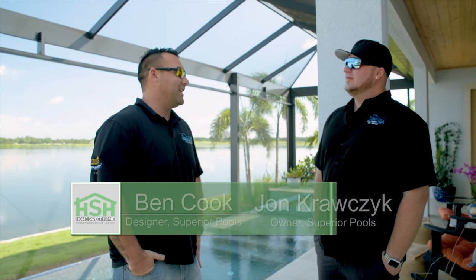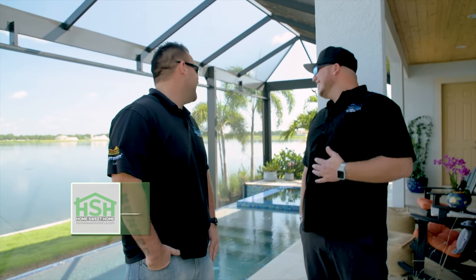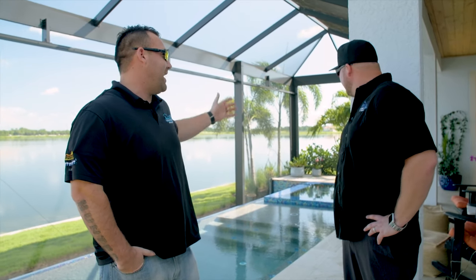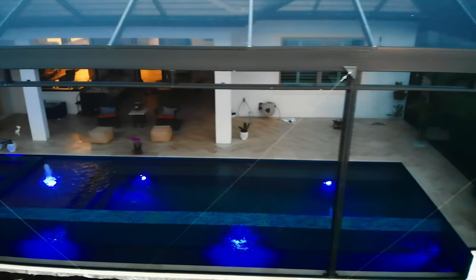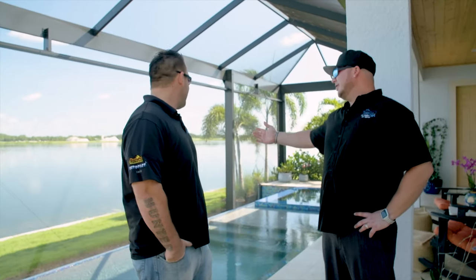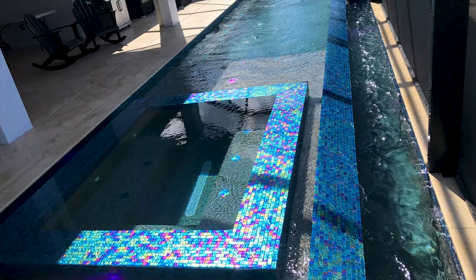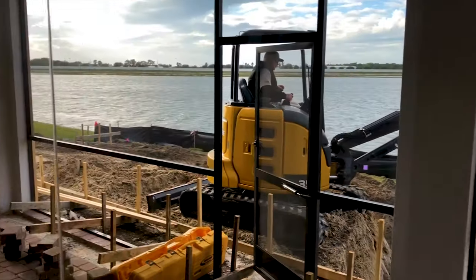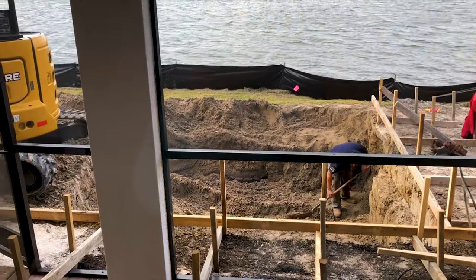This pool definitely had some challenges with space. Anytime you're working in tight spaces, especially with water behind you, you usually need about 10 to 12 feet to work around the pool. With the trough, that's even more of an obstacle. A lot of people on a negative edge want to go all the way out to the water, which is possible, but we tried to go as far as we could. A lot of times there are setbacks and everything else to consider.